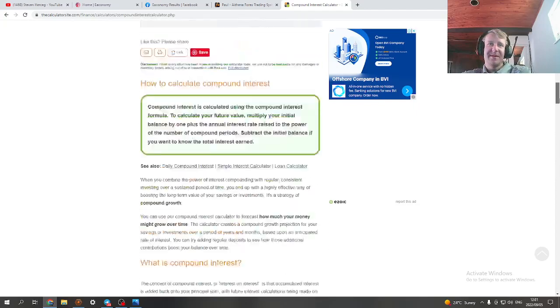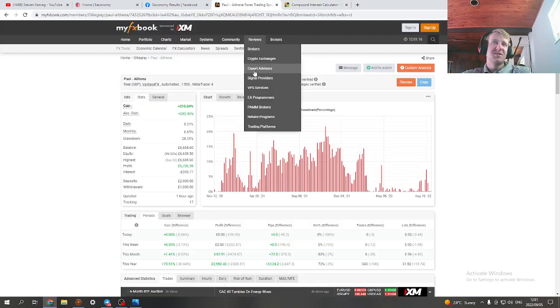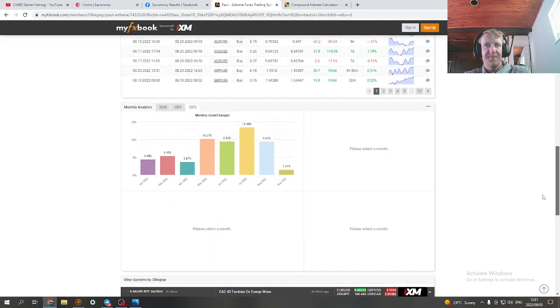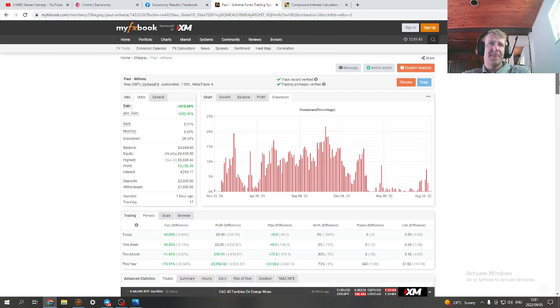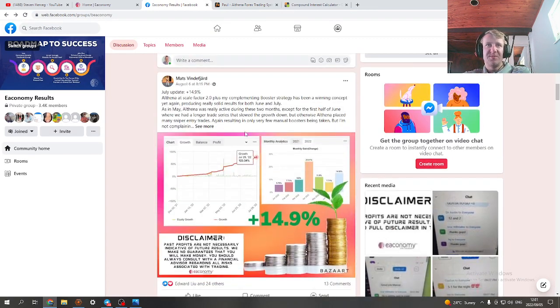We have verified results — you can see everything on MyFX Book, including the drawdown which is usually very low, with higher spikes only during volatile market conditions. You can look at average loss and other stats yourself. For any remaining questions you can join the EA Economy results group.